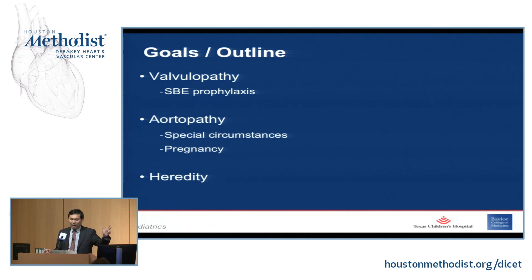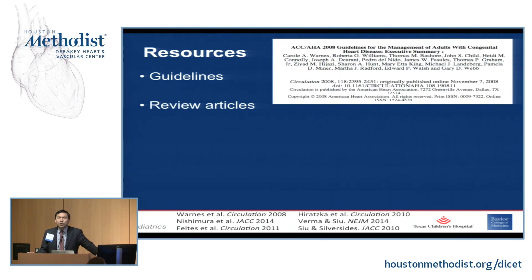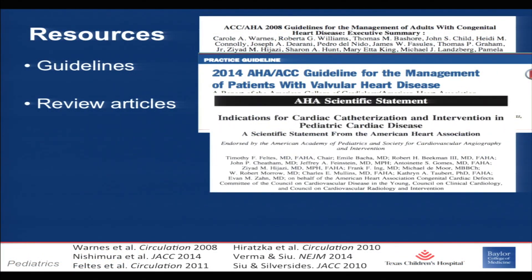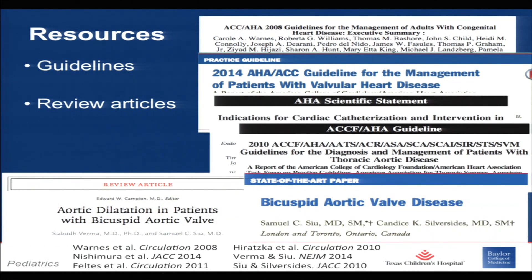The three things are valve, aorta, and heredity. Before we get into the huge body of literature, here are a few resources to turn to: the 2008 ACHD guidelines from the ACC/AHA, updates in the valve guidelines in 2014 and 2017, pediatric and congenital cardiac catheterization guidelines, and the 2010 aorta guidelines. If you have a little more time, Sam Su has been productive on a New England Journal review article and a state-of-the-art JACC paper from the last seven years — each about ten pages. If you read those alone, you'll be pretty caught up to speed on bicuspid aortic valve.